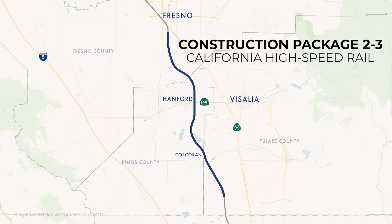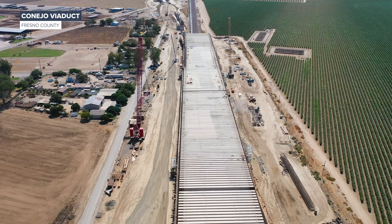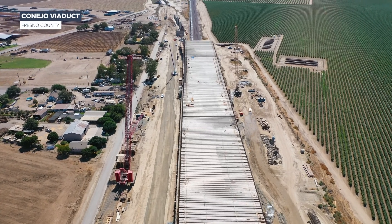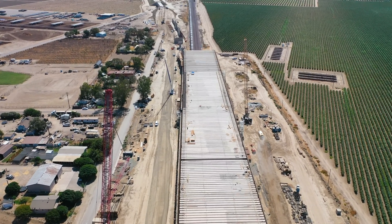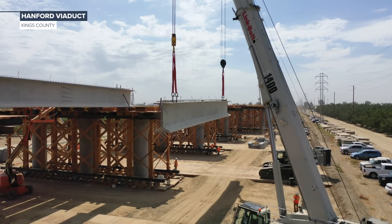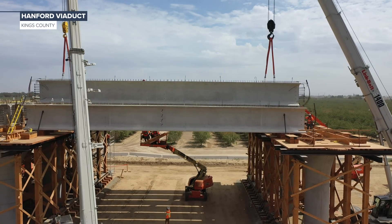In Construction Package 2-3, two of its largest structures continue to take shape. At the Conejo Viaduct, 246 of the 248 pre-cast concrete girders have been installed along the falsework section of the structure. Crews have also been placing pre-cast concrete girders for the superstructure of the Hanford Viaduct.